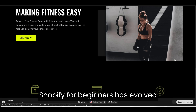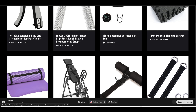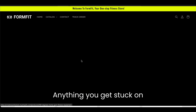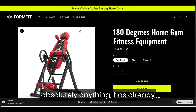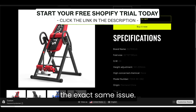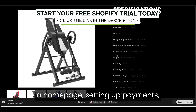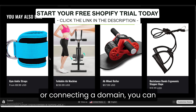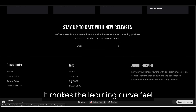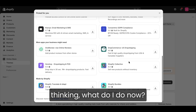Shopify for beginners has evolved into something that guides you without making you feel like you're being handheld. One of the biggest advantages beginners overlook is how much help exists when you need it. Anything you get stuck on has already been explained on YouTube by someone who walked through the exact same issue. Whether it's customizing a homepage, setting up payments, editing your store design, or connecting a domain, you can search it and find a step-by-step video within seconds. It makes the learning curve feel way less intimidating because you're never sitting there thinking, what do I do now?